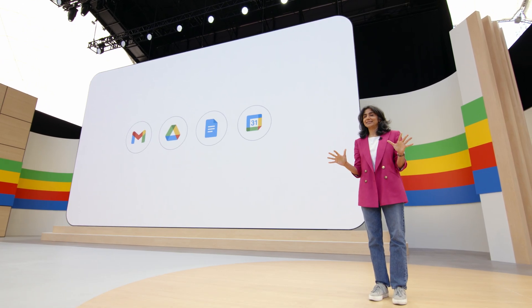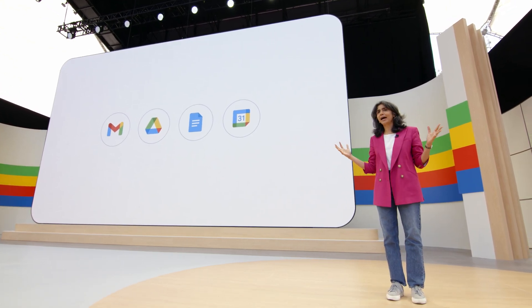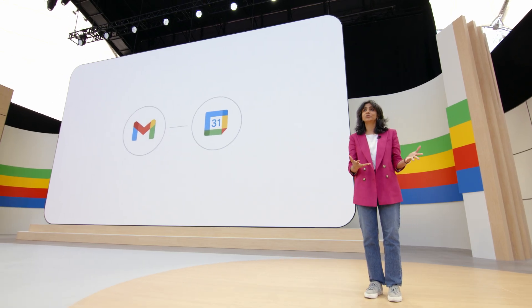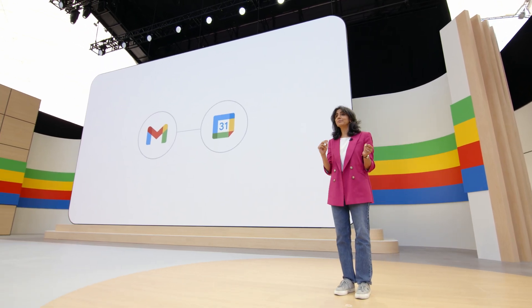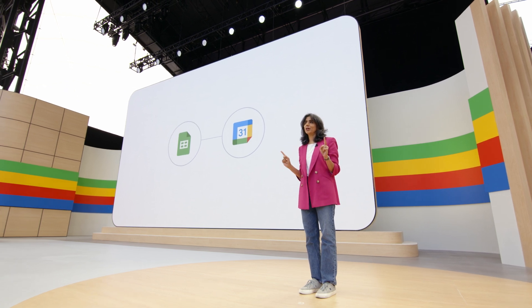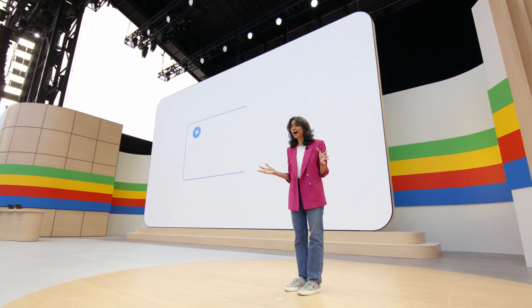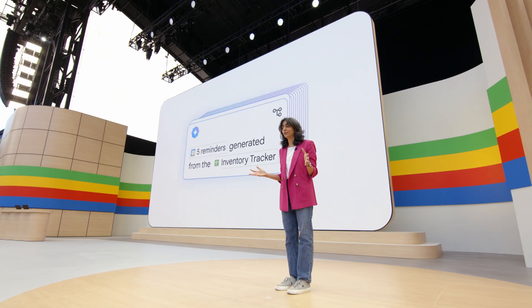One of the really neat things about Workspace apps like Gmail, Drive, Docs, and Calendar is how well they work together. In our daily lives, we often have information that flows from one app to another — like adding a calendar entry from Gmail, or creating reminders from a spreadsheet tracker. But what if Gemini could make these journeys totally seamless, perhaps even automate them for you entirely?